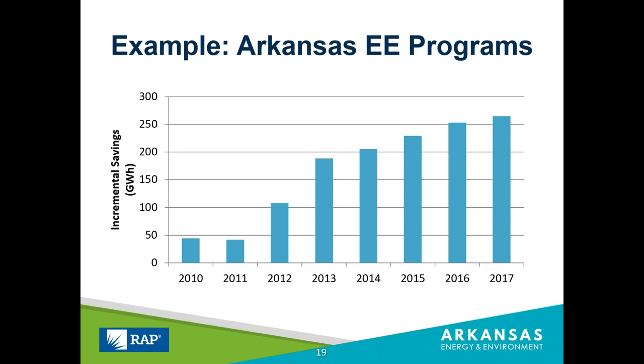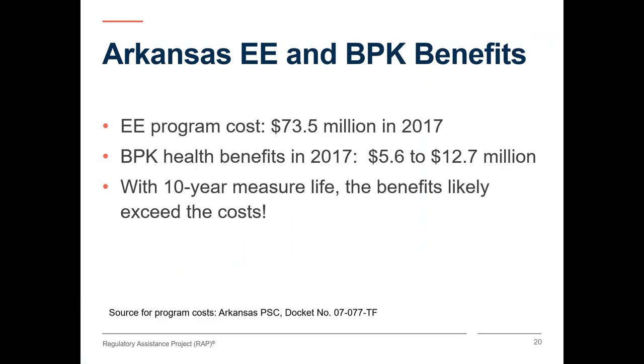Note how Arkansas has increased their savings between 2010 and 2017. To develop the health benefits estimates for Arkansas, we used EPA's values for two AVERT regions, since Arkansas is split, the 3% discount rate, and the high and low values. For 2017, the Public Service Commission noted the program cost about $73.5 million, and the benefit per kilowatt hour benefits for that year are estimated at $5.6 to $12.7 million. Those are substantial benefits, offsetting some of the costs of the program in a year. If you consider that most energy efficiency measures have about a 10-year lifespan, then the calculated benefits are really around 10 times higher, covering well over the program's costs.